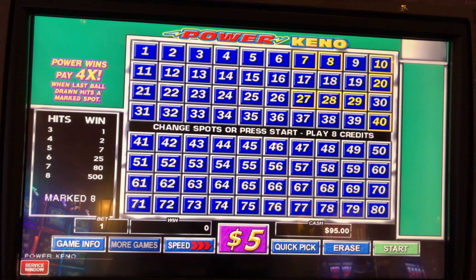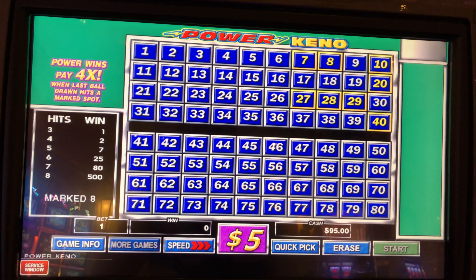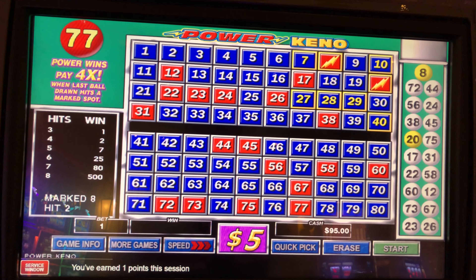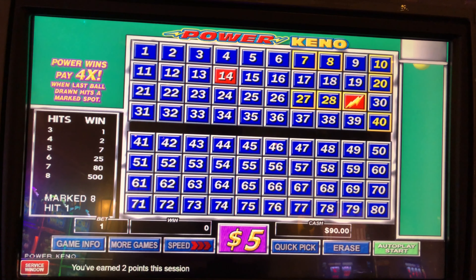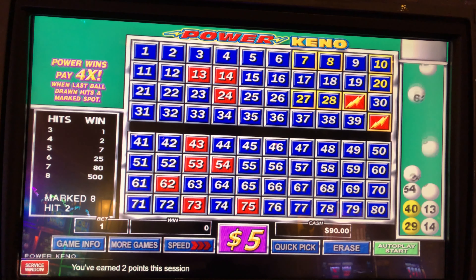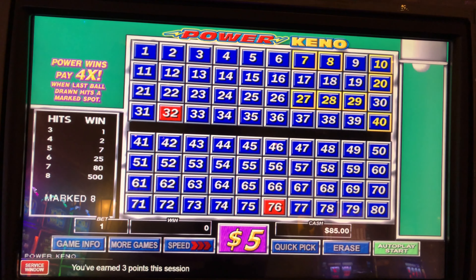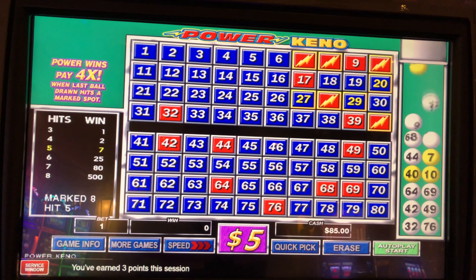What's up Keno Nation! It's time for some high limit action in the high limit room at Win Las Vegas — five dollar denomination Power Keno, five dollars per draw, playing one credit, one card. Got a quick hundred in the machine. I'm gonna lower the draw speed to see if that makes a difference. That's better — slow is actually medium, and that middle-of-the-road speed we can agree is not very slow.